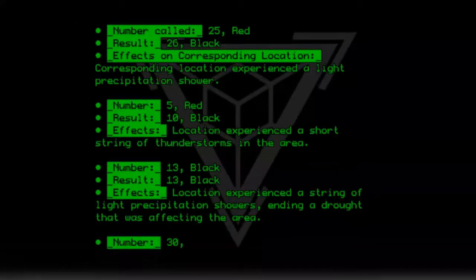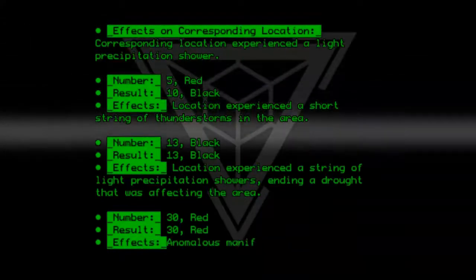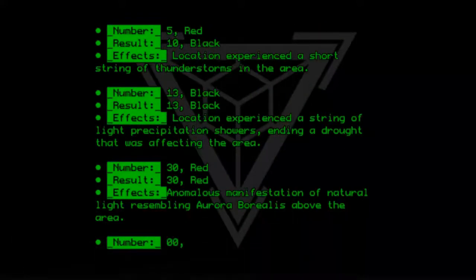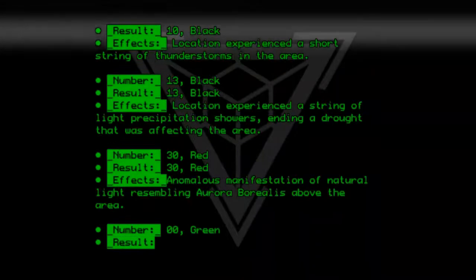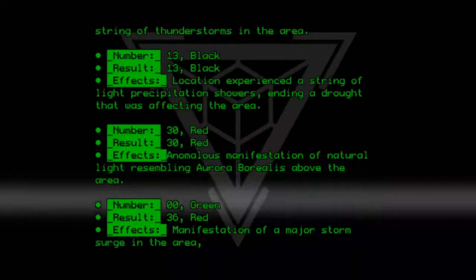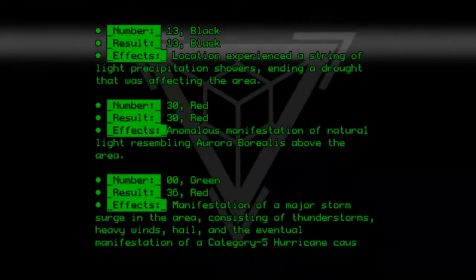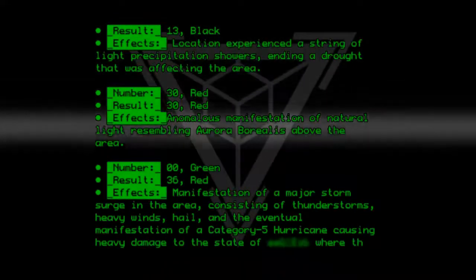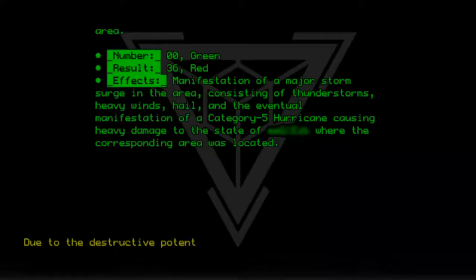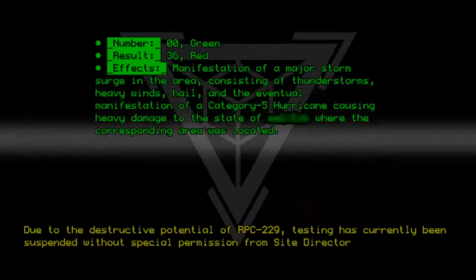Number called: 30 Red. Result: 30 Red. Effects: anomalous manifestation of natural light resembling aurora borealis above the area. Number called: 00 Green. Result: 36 Red. Effects: manifestation of a major storm surge in the area, consisting of thunderstorms, heavy rain, hail, and the eventual manifestation of a Category 5 hurricane, causing heavy damage to the state where the corresponding area was located. Due to the destructive potential of RPC-229, testing has currently been suspended without special permission from Site Director Karas.